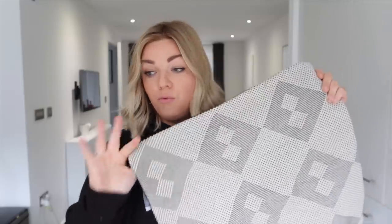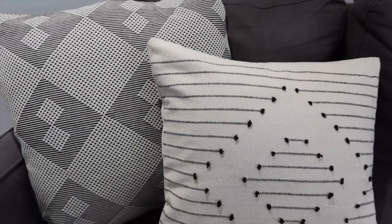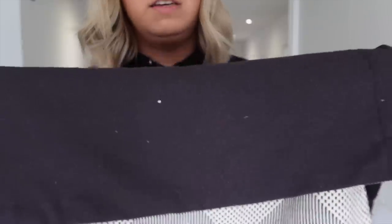I also couldn't resist another cushion cover — I thought it would look really nice with the first one. It's another simplistic textured one in the same neutral colors with black detailing; I think it looks really nice layered up. This one's a little bigger at 50x50cm and was £10. Really good quality — the backing is a nice dark textured fabric with a zip fastening. I thought these would look great layered up on our sofa.